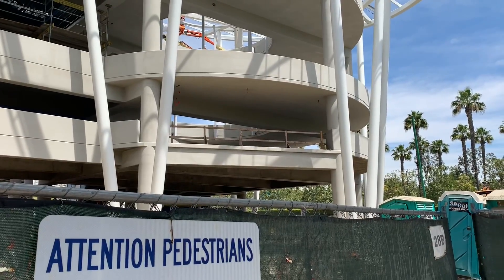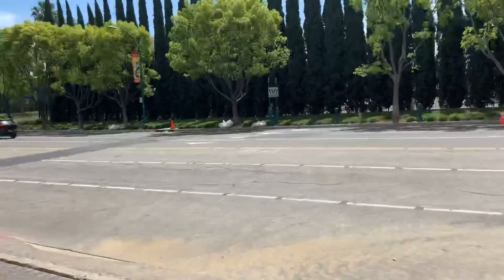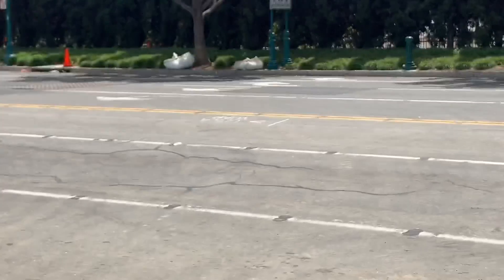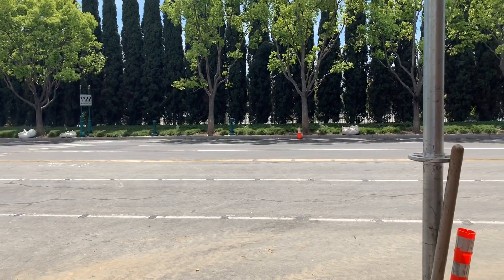They haven't started work on the bridge yet, but I would assume it's coming right here and going all the way across the street. They haven't started a foundation for it either. I'm assuming that survey marker over there is for the bridge, so hopefully they'll start that soon.